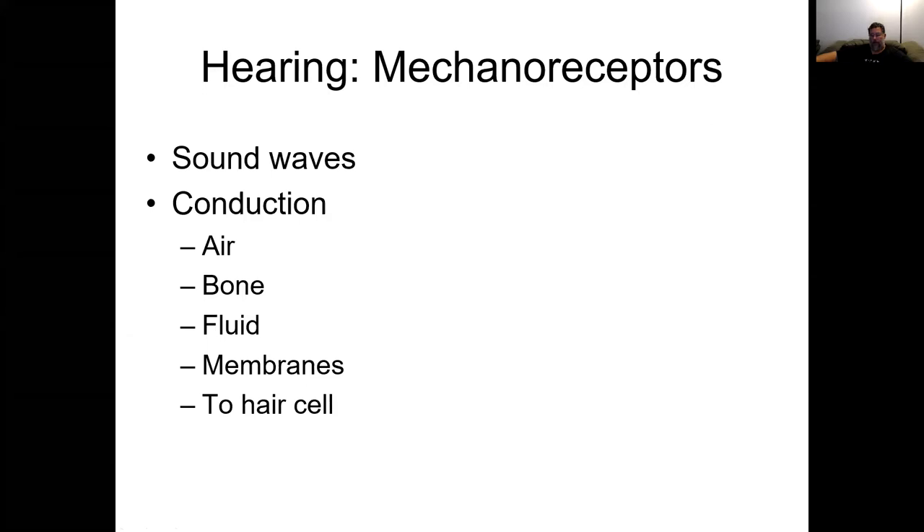Now we're going to talk about hearing, as well as how the ears work for balance. The first thing you need to realize is these are actually mechanical receptors. You might not think of it that way when you think about hearing, but actually what you're doing when you're hearing is listening to air pressure changes.